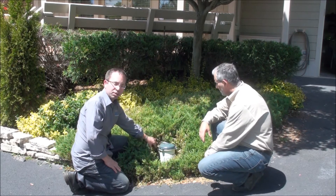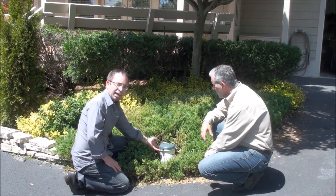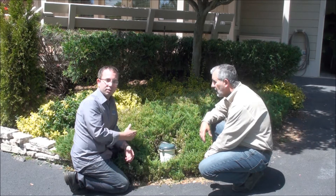The concern is that bugs could crawl off the bush, onto the well cap, and into the vent on the well cap, then die and fall into the water that Mr. Kraft could one day consume.